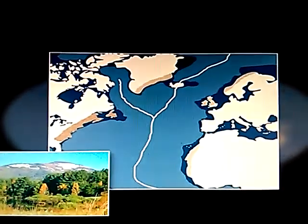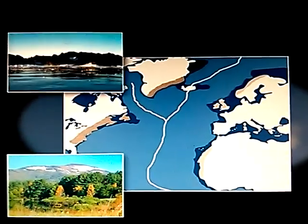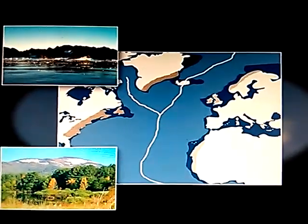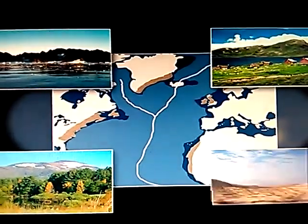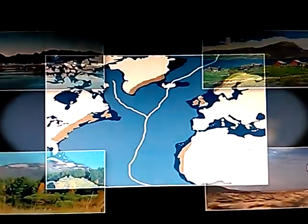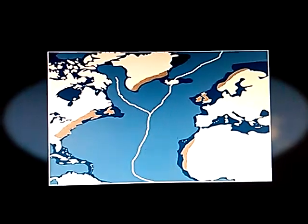The Appalachians and the mountains on the coast of Greenland have the same geological structure as the Caledonides and Mauritanides. They are also about the same age, between 300 and 450 million years old.